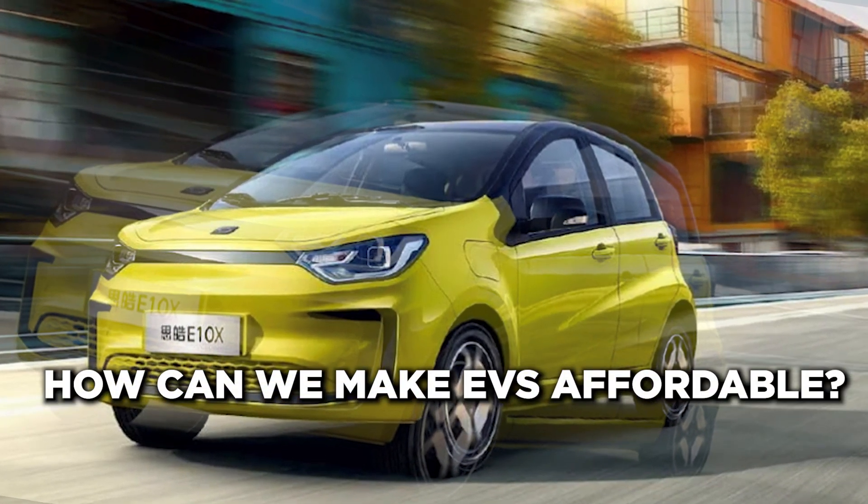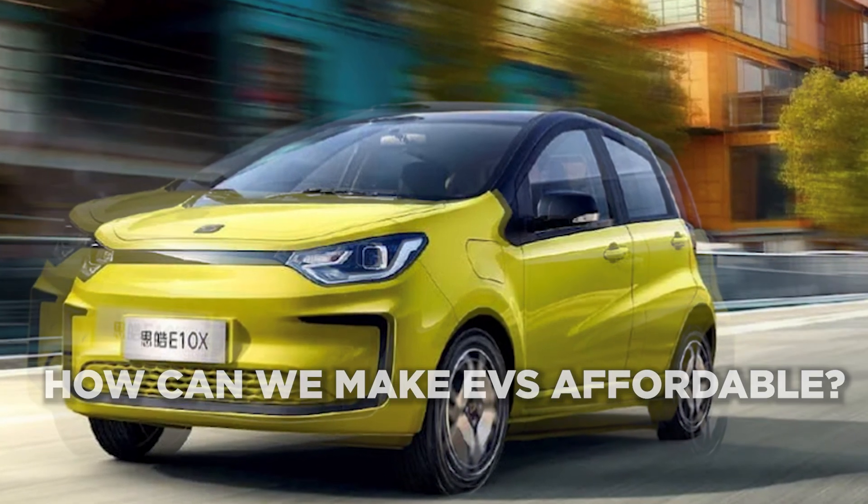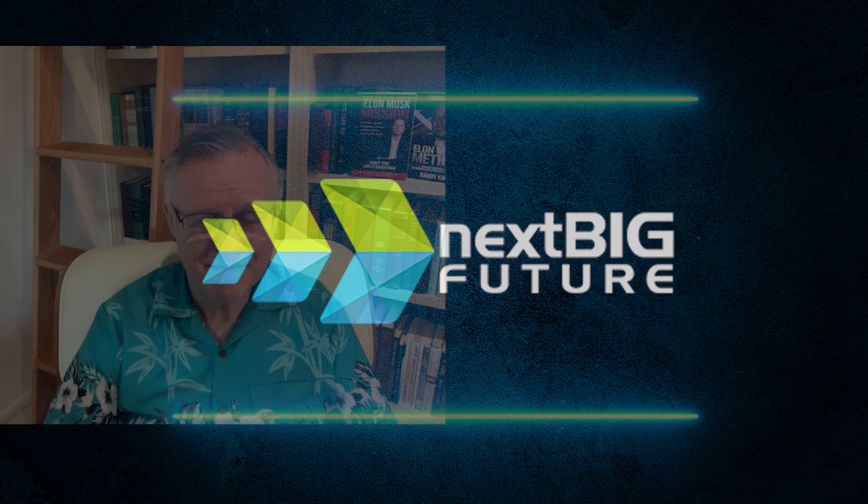How can we make EVs affordable for everyone? They would need to become much cheaper than gas cars. To solve this problem we need to make the most expensive part of the EV cheaper, and the most expensive part is the battery. The rest of the car is less expensive already — far fewer moving parts, and Tesla is leading the way with new technologies for assembling cars in less expensive ways. So it really comes down to the powertrain.